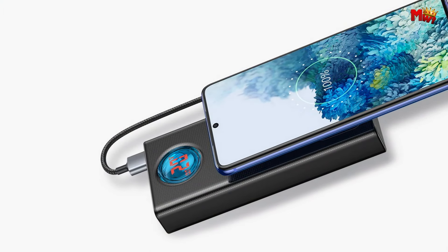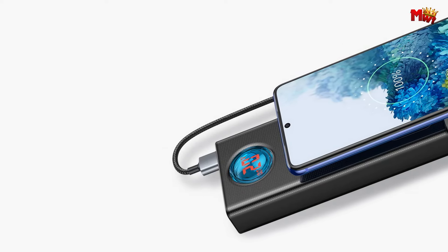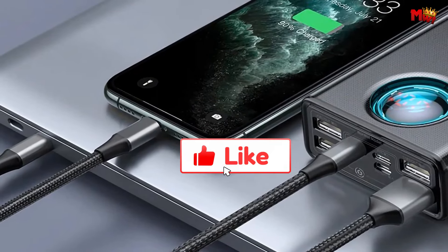Pros: high capacity, fast charging, digital display, safe charging. Cons: heavy and bulky, dim display in bright light.